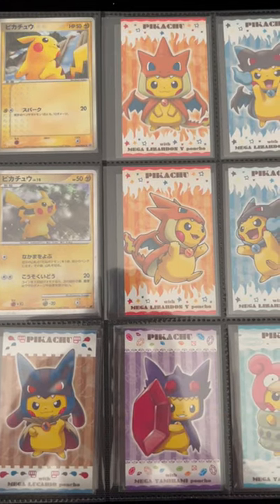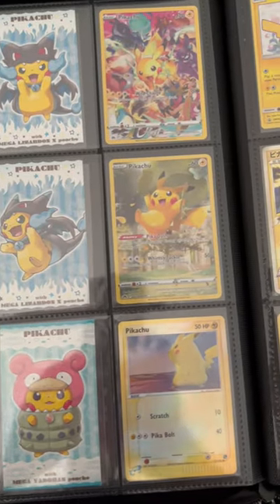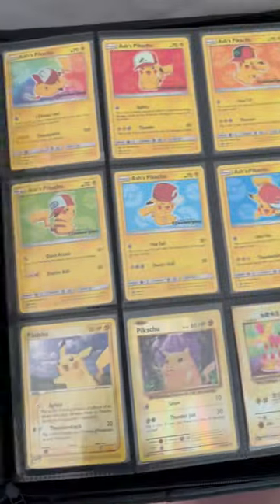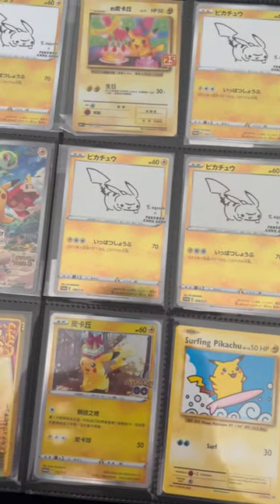Hey everyone, VexorCCG here. Just want to give some inspiration to the viewers on how to display some Pikachu cards and add Pikachu to your collection. These are some of my favorite Pikachu cards. Let me know in the comments if you want me to do an in-depth video about Pikachu cards and adding them to your collection and the stories behind the art.